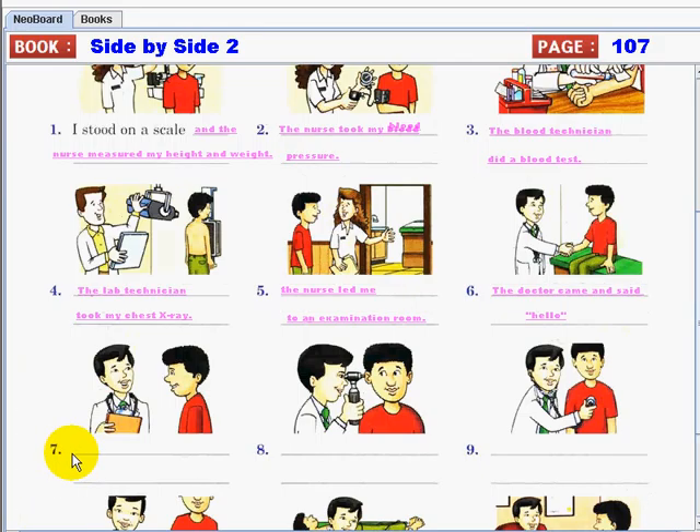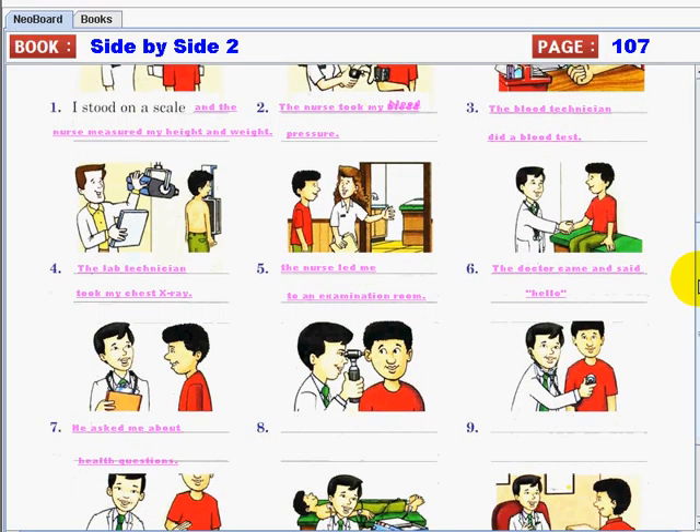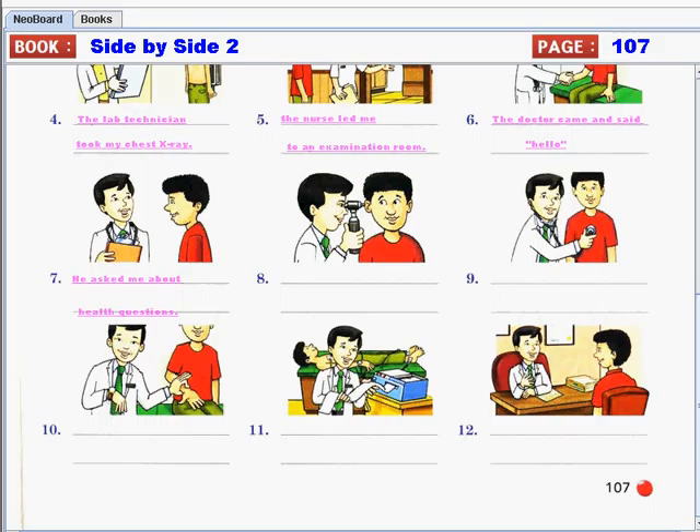Number seven: he asked me about my health questions. Number eight: he examined my eyes, nose, ears, and throat.